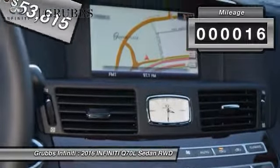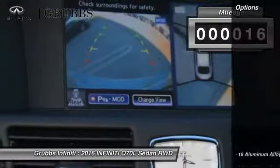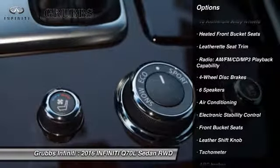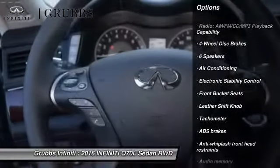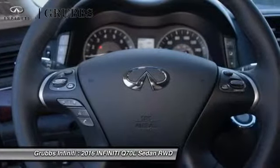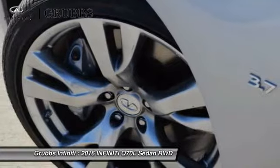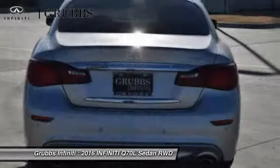This vehicle has less than 100 miles. Here are some of this vehicle's great options: traction control, power passenger seat, dual airbags, air conditioning, leather-wrapped steering wheel, heated rear seats, power steering, four-wheel disc brakes, AM-FM stereo with CD player, and center armrest.